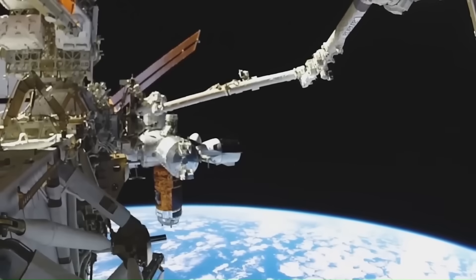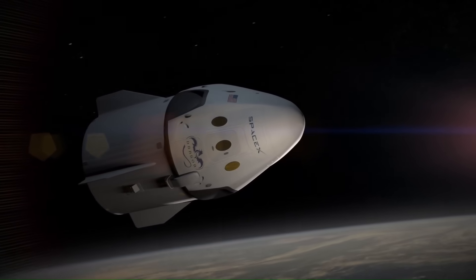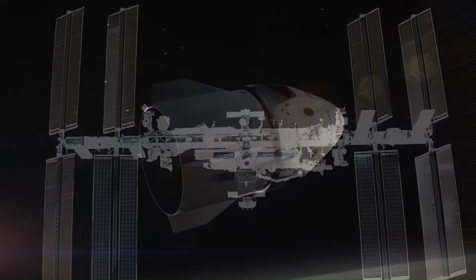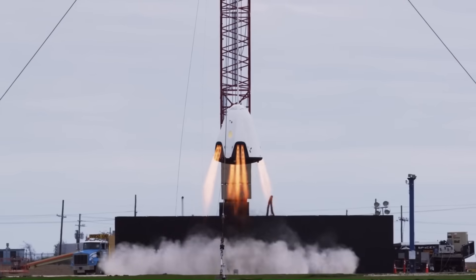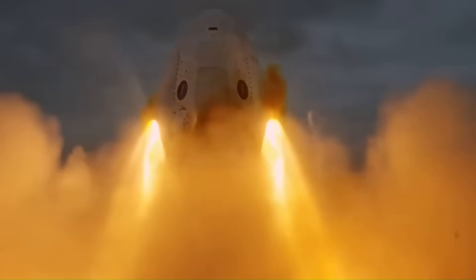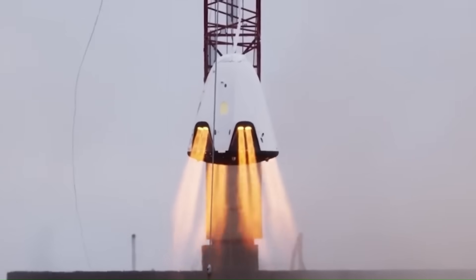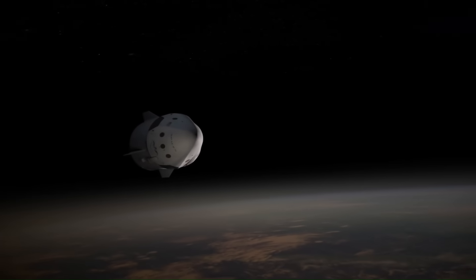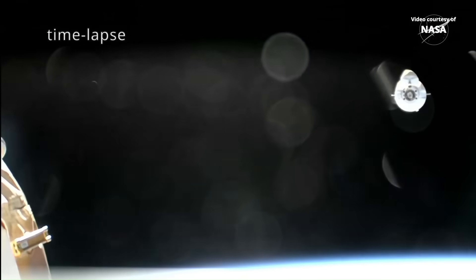The reboost capability comes from Dragon's trunk section. SpaceX installed a dedicated propulsion kit in the trunk, separate from the capsule's main maneuvering system. This kit includes two Draco thrusters facing directly opposite the station's direction of travel. Each Draco engine produces about 400 newtons of thrust, giving the system a combined output of roughly 800 newtons. The engines use hydrazine as fuel and nitrogen tetroxide as oxidizer — hypergolic propellants that ignite on contact, removing the need for ignition hardware and increasing reliability. The propellant is stored in six dedicated tanks mounted in the trunk, with a helium pressurant tank used to maintain stable flow. This propulsion system is completely independent from Dragon's primary fuel reserves, meaning extended reboost burns do not reduce the fuel needed for docking, undocking, or deorbit.